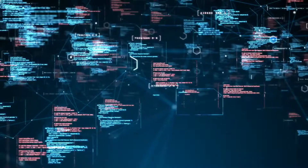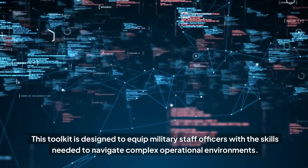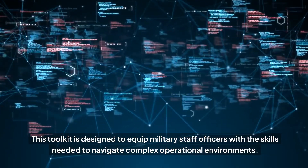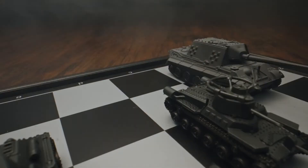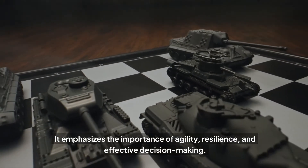Welcome to the complexity toolkit. This toolkit is designed to equip military staff officers with the skills needed to navigate complex operational environments. It emphasizes the importance of agility, resilience, and effective decision making.